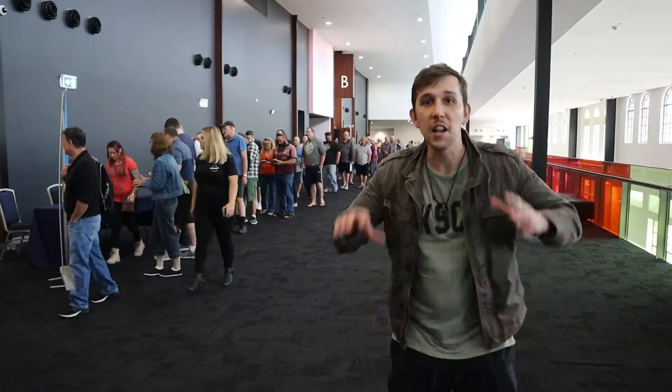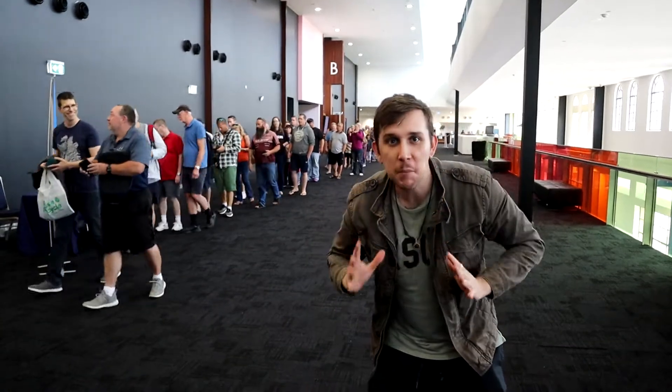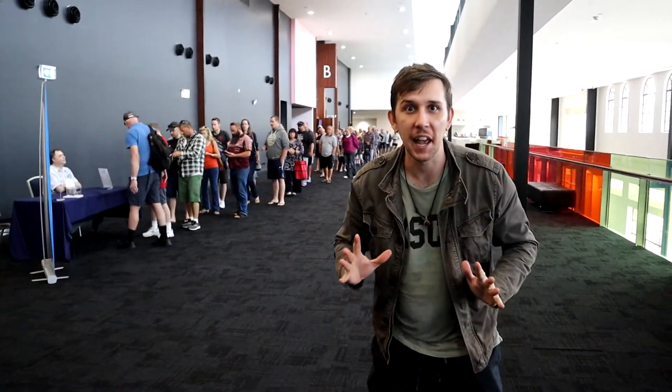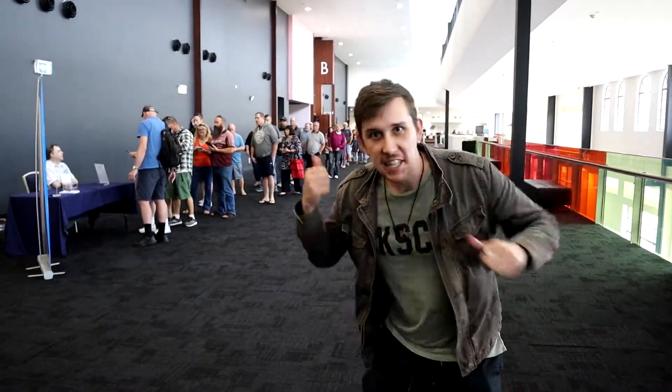Hi, so we are here at the Brisbane Money Expo. This year back after COVID and we're going to be going inside and having a look and see what we can get our hands on. We've got cash, we've got our mitts about us. Let's get in there.